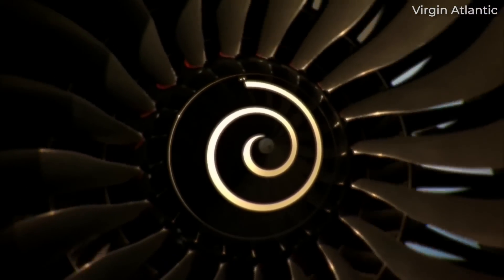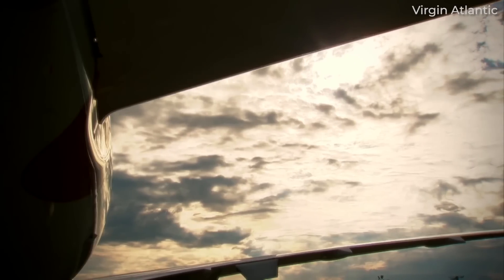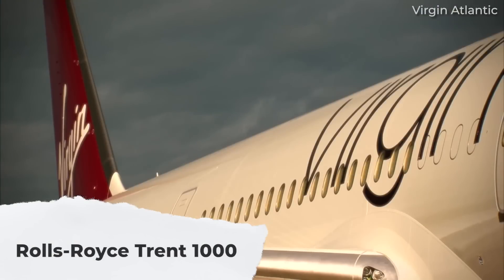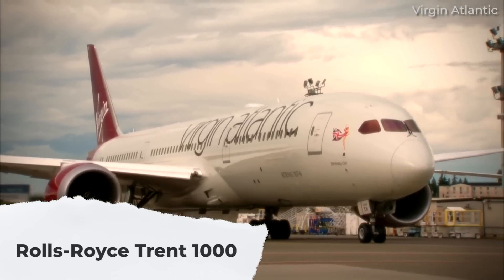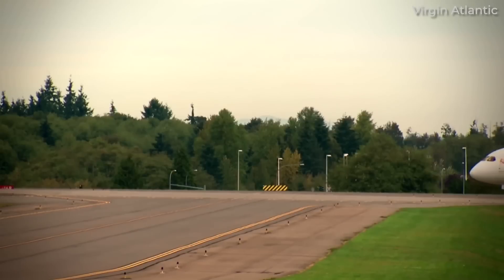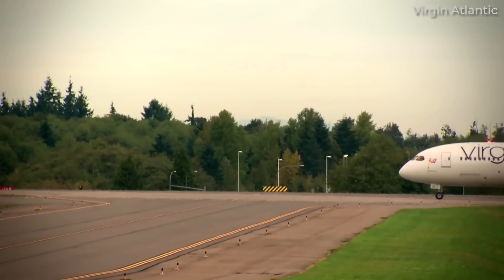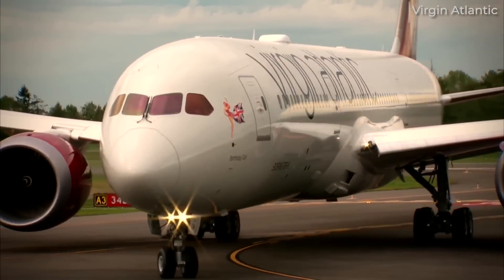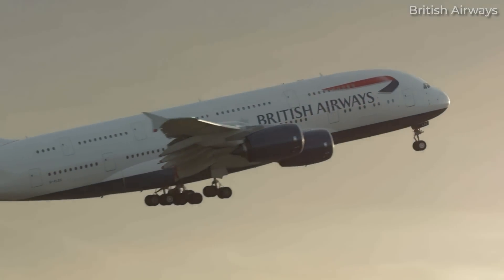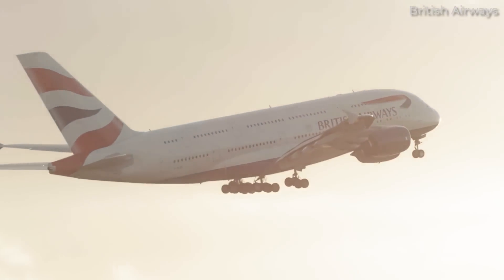The first engine type available for use on the Boeing 787 that we'll examine is the Rolls-Royce Trent 1000. This high-bypass turbofan design first ran in February 2006, more than 5.5 years before entering revenue-earning service on the Dreamliner. It was developed from the Trent 900, which is one of the options for powering the Airbus A380.